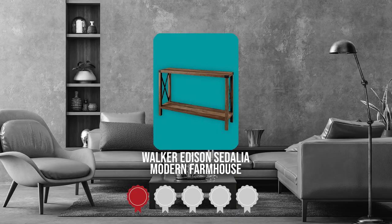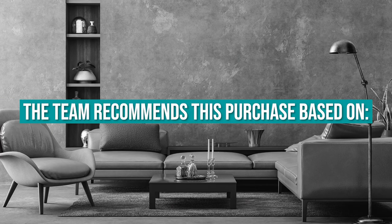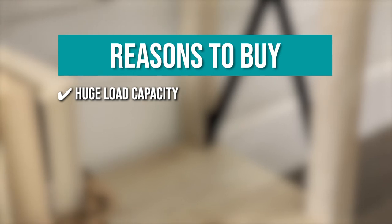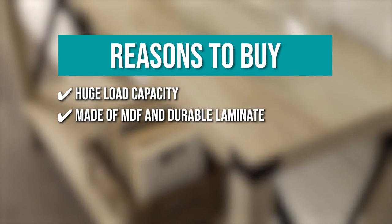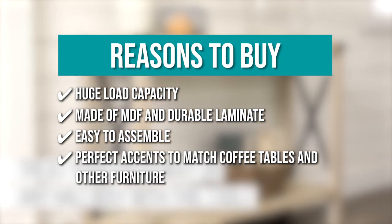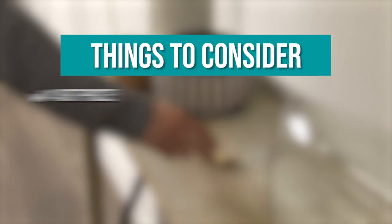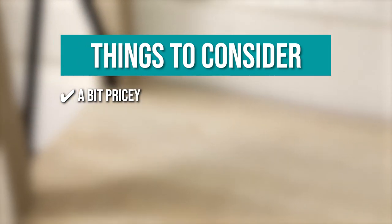TrustedShoppingGuide.com has awarded the Walker Edison Sedalia Modern Farmhouse a five-badge rating. The team recommends this purchase based on: it has a huge load capacity that ranges from 75 up to 100 pounds; made of MDF and durable laminate, this console table is warp-resistant; it is easy to assemble with step-by-step instructions; and it has perfect accents to match coffee tables and other furniture inside your home. The thing you should know before you buy is that it's known for its durability and design, which would explain why this console table is a bit pricey.